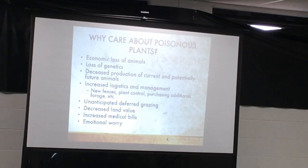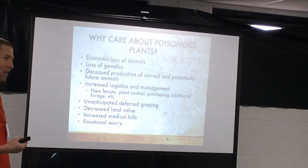There are a lot of logistics that come into play when we find poisonous plants: herbicide control, fencing, new grazing strategies, additional forage, or entire pastures we just can't graze that year — all of which is a huge economic issue. There's also decreased land value if you go to sell a place with a lot of poisonous plants, increased medical bills, and just the emotional worry of thinking about what's out there.